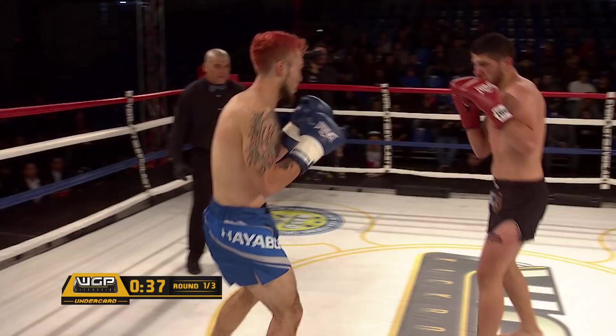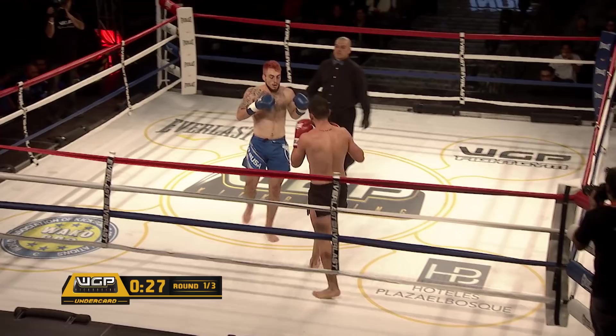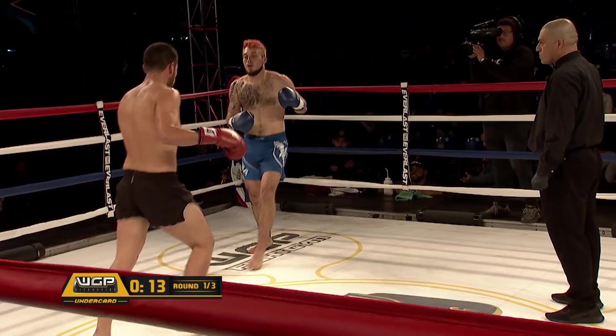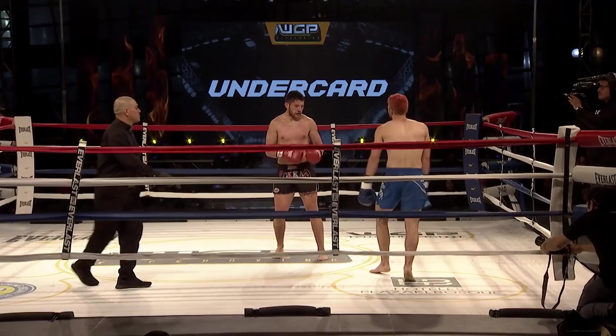And a good right hand from Kevin. Kevin is backing up Cristybal, moving him into the corner. Cristybal is counter attacking with those leg kicks — you can see the red marks coming out on Kevin's legs. He's gonna feel that. And there goes a good high kick attempt, easily blocked by Cristybal. And they're back into the corner for the end of the first round.